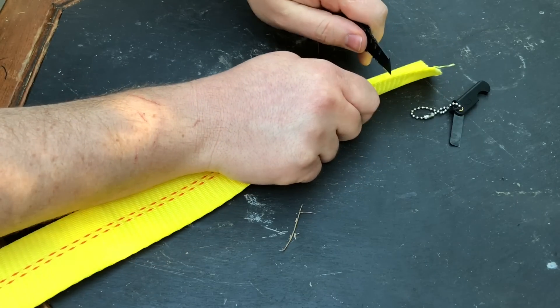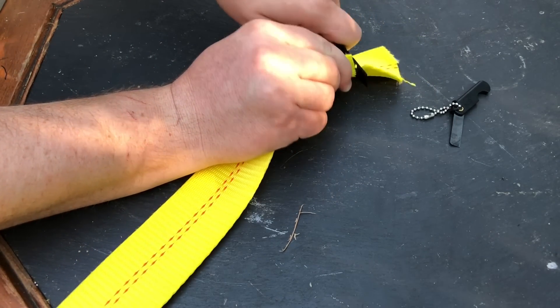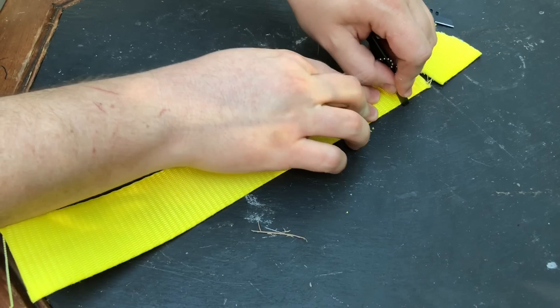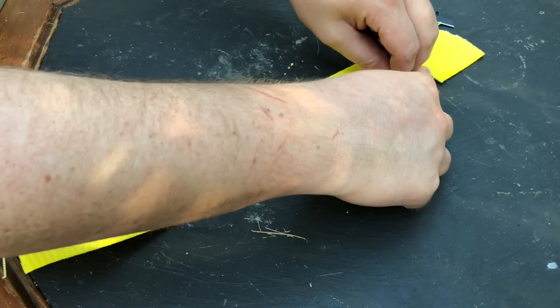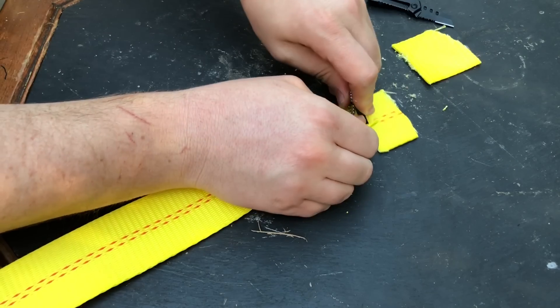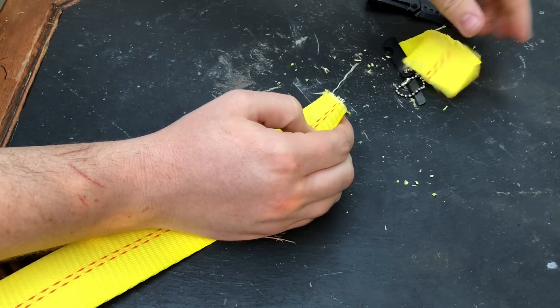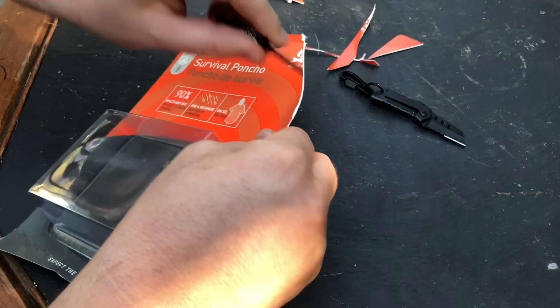Then we decided to step it up to something a little bit more difficult: heavy-duty tie-down straps rated for like 3,000 pounds. Both of them, given their size, I was actually kind of impressed — they did a really good job. But the tasks these knives are definitely designed for are opening packages, opening your mail, doing the small stuff you don't want to whip out your bigger blades for.